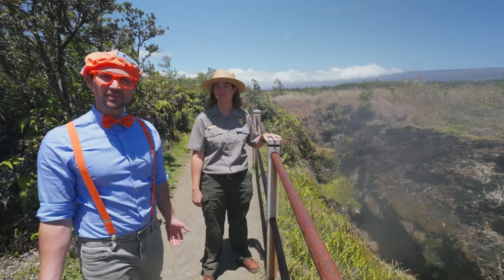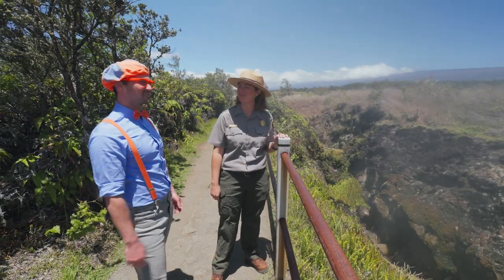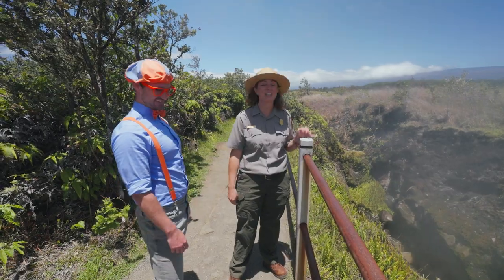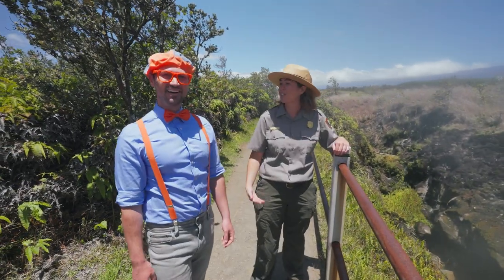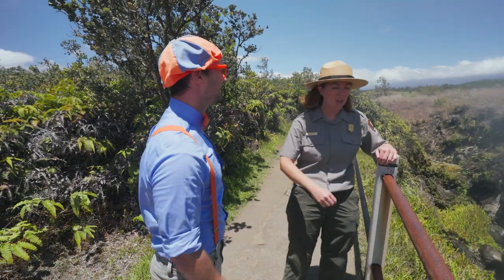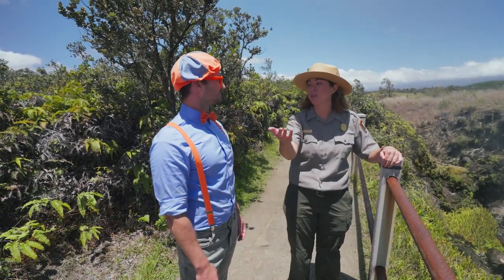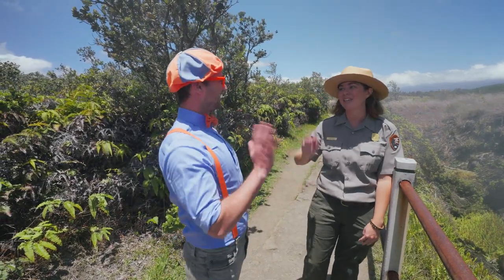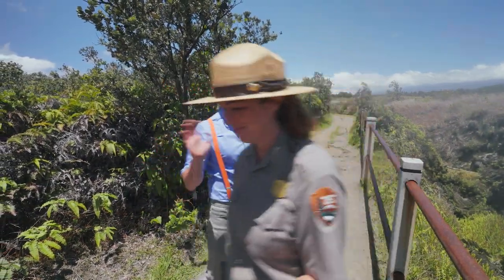This has been so much fun learning about volcanoes with you today — you're so knowledgeable. Well, thank you for coming and learning about volcanoes. It's so important that we work together to protect these special places. Thank you! I've got to go meet some youth junior rangers over at the visitor center. All right, see you later! Enjoy your visit. Have a good day.